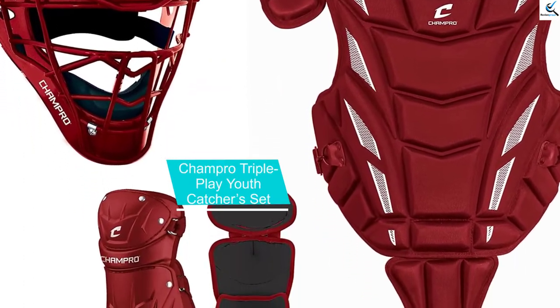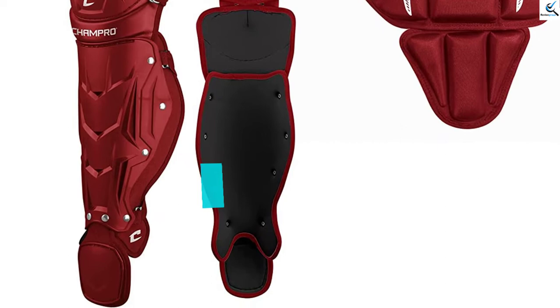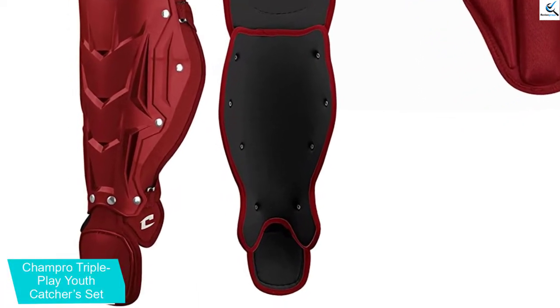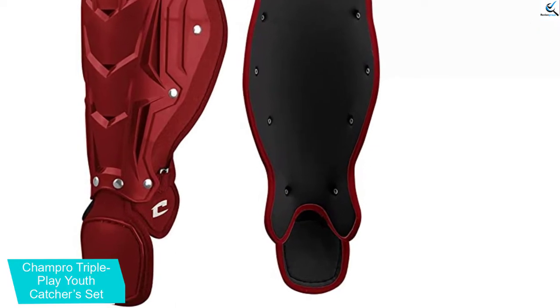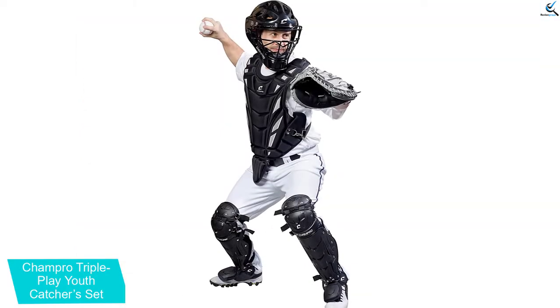At number 3, we have the Champro Triple Play Youth Catcher's Set. If you are looking forward to using one of the most brilliant and safest catcher sets when playing baseball, you can always purchase the Champro Triple Play Youth Catcher's Set, which comes with a hockey-style gear that is strong and tough for maximum protection.